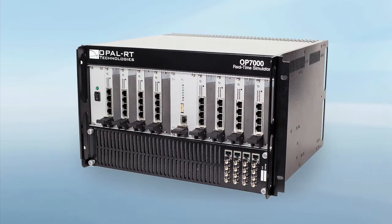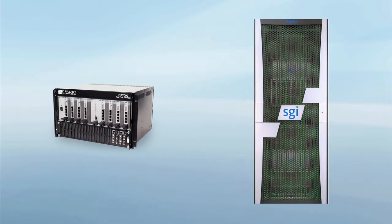Opal-RT's Hypersim also gives you incredible options for I/O interface. By integrating the SGI computer with the OP7000 chassis, you will gain the most affordable and high-end I/O chassis, an FPGA-based real-time system on the market.